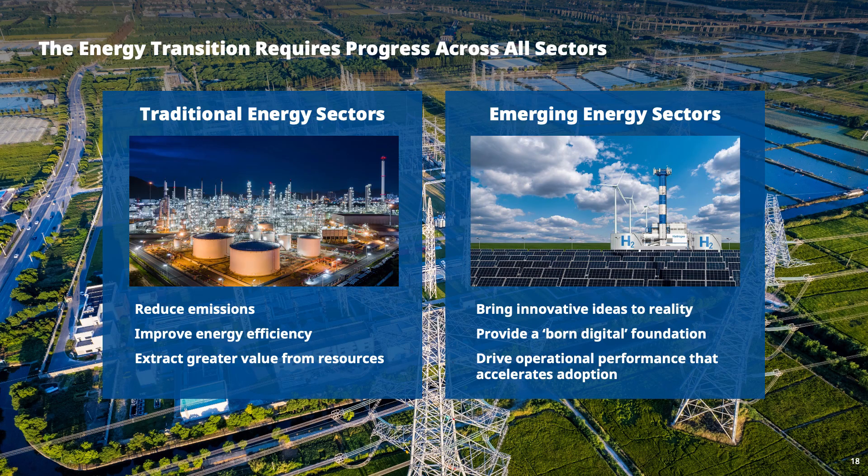Greening by — working with our customers — is really where we probably will make the biggest difference. Providing technology, software, and expertise, we help customers transition to a lower carbon footprint while simultaneously helping to improve their operations. This is what we do.